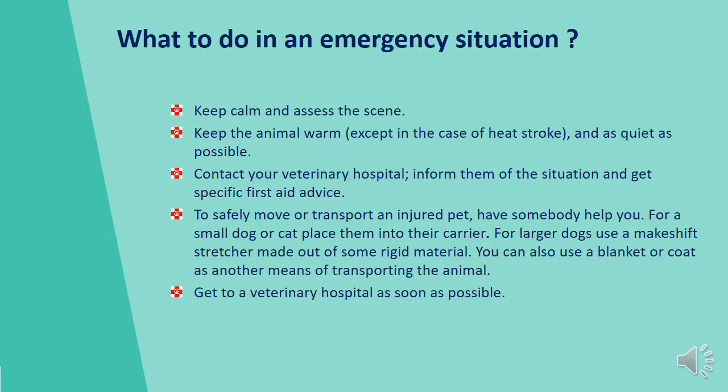What to do in an emergency situation: First, keep calm and assess the scene, checking for any additional threats to you or your pet. Keep the animal warm — except in the case of heat stroke — and as quiet as possible. Keep movements to a minimum, especially if there is possible trauma, broken limbs, or any neurological symptoms. Then contact your veterinary hospital, inform them of the situation, and get specific first aid advice.